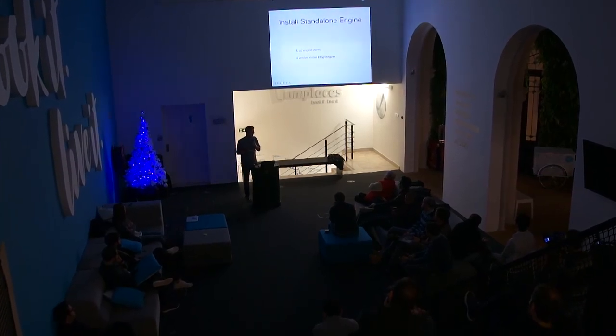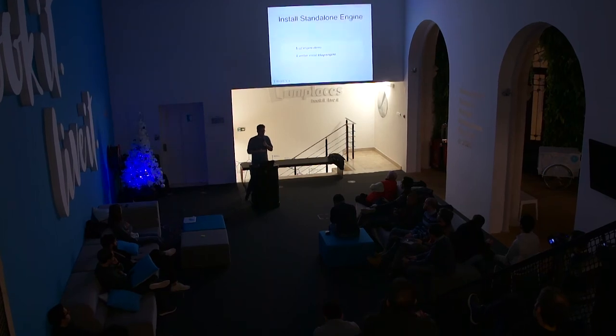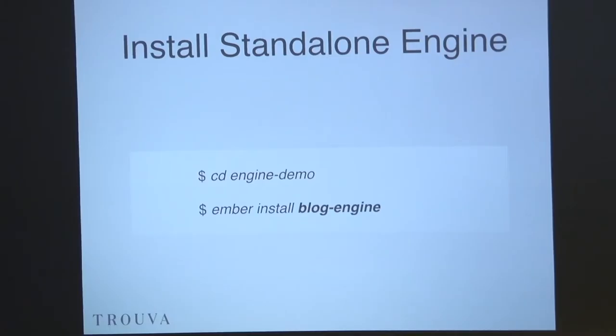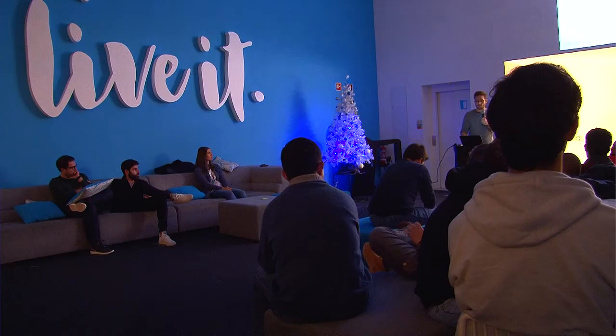The in-repo engine doesn't actually need anything special to run because it's already built by Ember — it knows where to look, it's inside the host application. But if you want to add a standalone engine to your Ember project, you need to install the engine from wherever it is — in this case, the blog engine I created is on NPM, and if I do this it really does work.